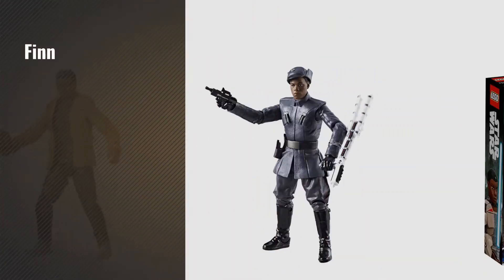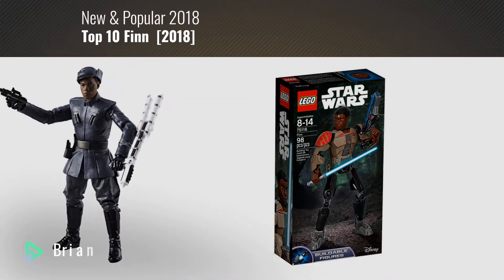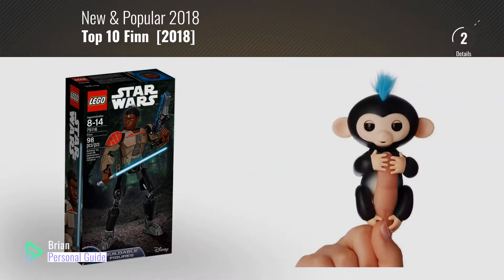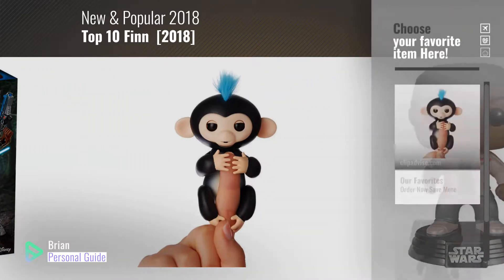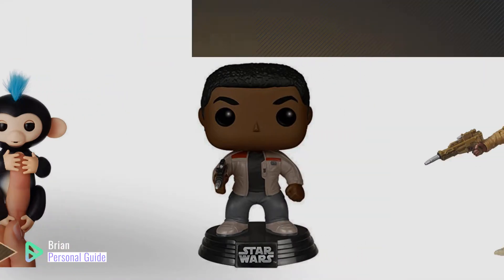If you're looking for Finn, this video is for you. My name is Brian, your personal guide. Welcome to our channel. At any time, you can click this circle in the corner and get more info and real-time deals on your favorite products.